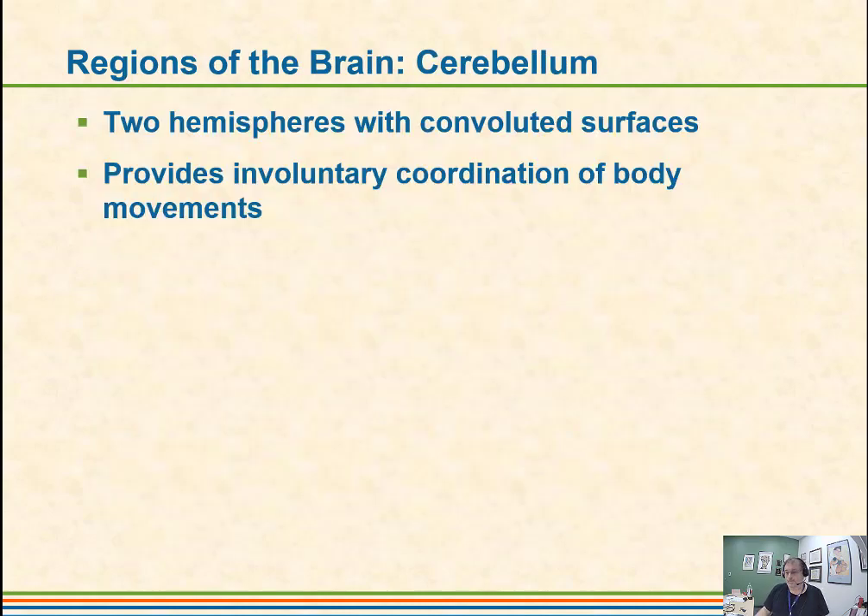This other part of the brain, this posterior part that I described as being like a separate brain, is the cerebellum. There are two hemispheres with a convoluted surface, a little bit different than the surface of the cerebrum. This provides involuntary coordination of body movements. As we learn movement, we shuffle the responsibility for that movement to that posterior portion of the brain, to the cerebellum.